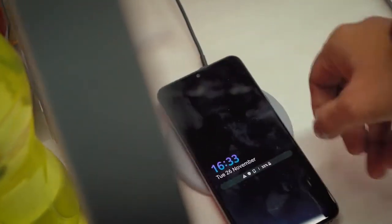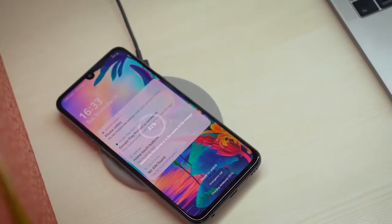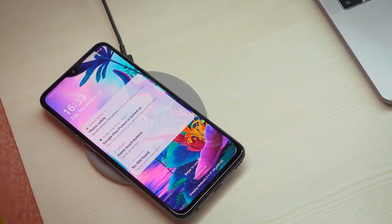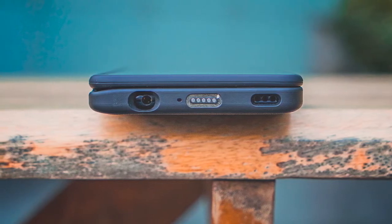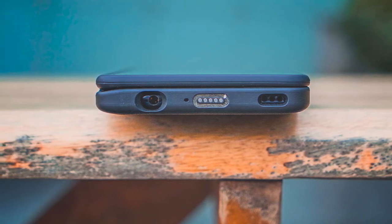You also get wireless charging support, which works even with the case on. If you're worried about wired charging with the case on, the company supplies a magnetic latch in the retail box that simply connects to your Type-C cable and allows wired charging with the case attached.